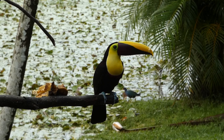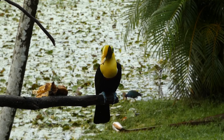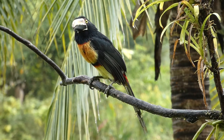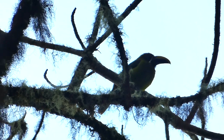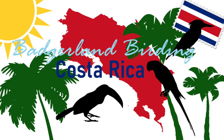Toucans are iconic birds. It was incredible to see multiple different species while in Costa Rica and to be able to enjoy their colors, antics, and calls. I look forward to seeing more toucans in the future and learning more about their unique qualities. Until then, thanks for watching — we'll see you next time on Badgerland Birding.